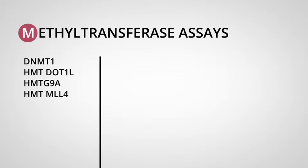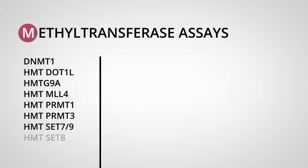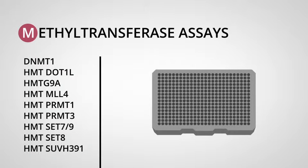Until now, epigenetics researchers had to make a sacrifice when choosing methyltransferase assays. They could have assays that were universal and worked with a number of methyltransferases, or they could have assays that were compatible with high-throughput screening methods.